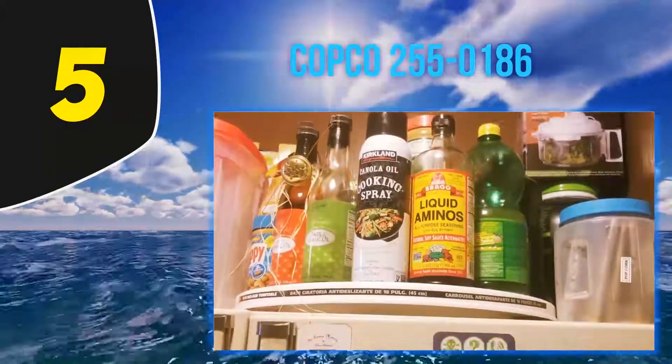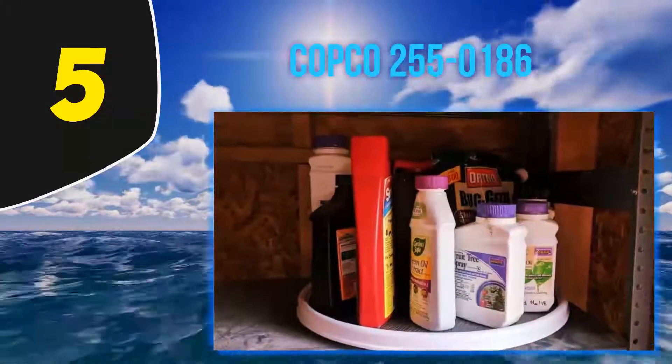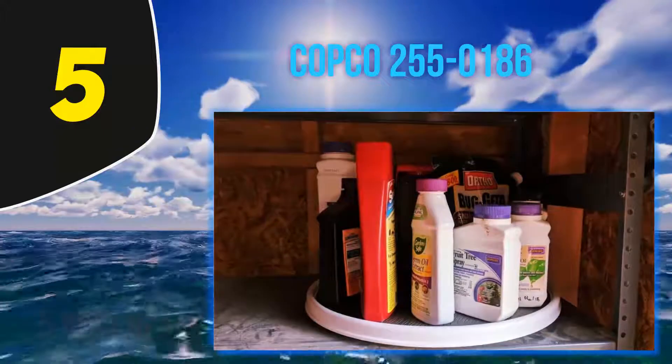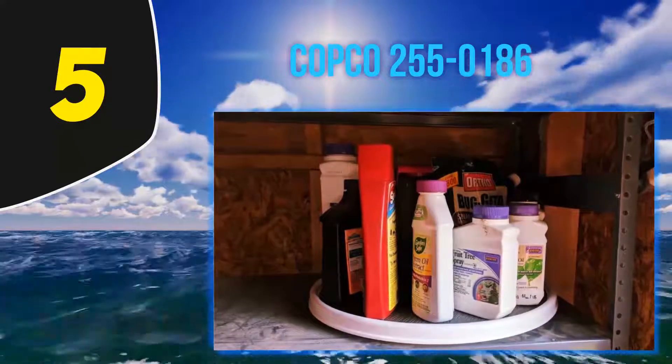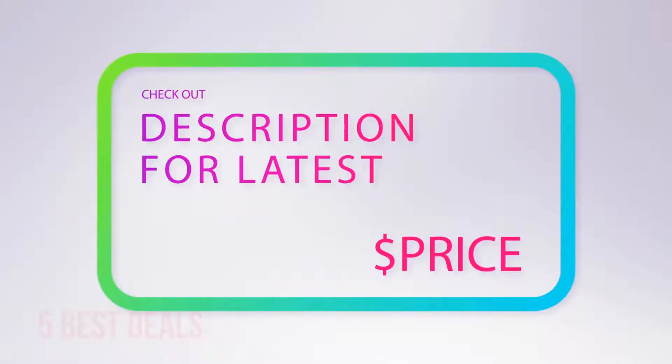If you are a first-time user and want a good experience, do not look anywhere other than the Copco Cabinet Lazy Susan. For more information and latest price, check out the product links in the description underneath the video.